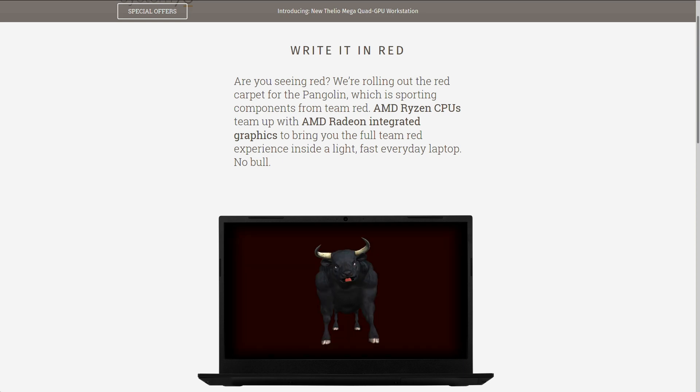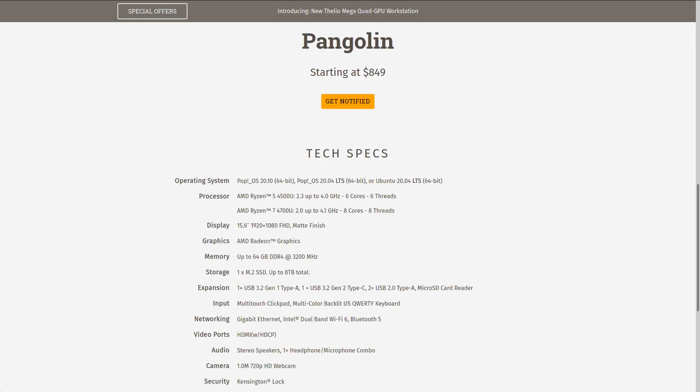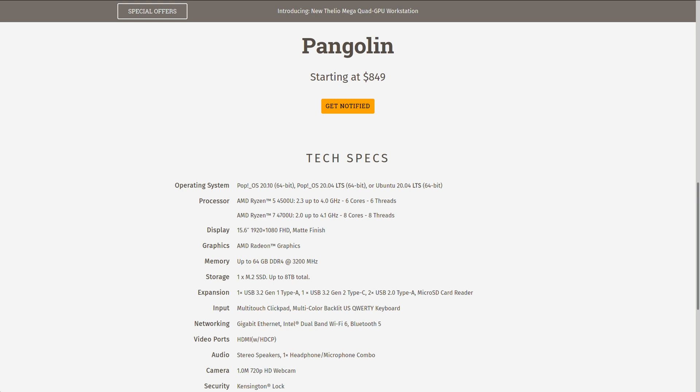Off the bat, one interesting thing is the price point. This starts at $849, making it their current most affordable laptop. Most of their laptops hover above or around $1,000, so this is getting closer to a more mainstream price. Part of that is because AMD CPUs tend to cost less than their Intel counterparts — that's kind of one of their selling points.